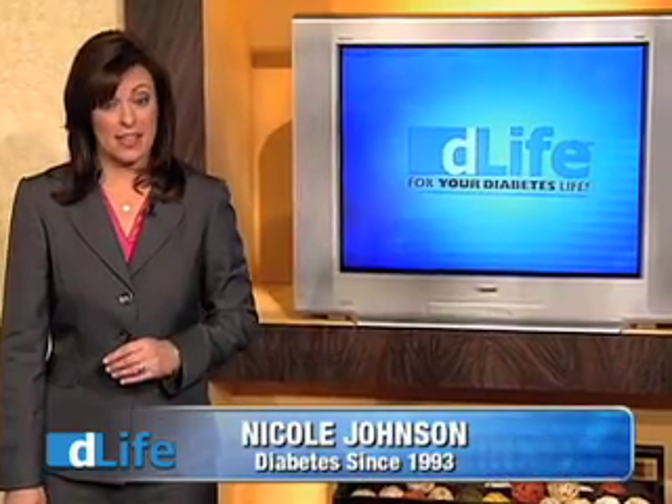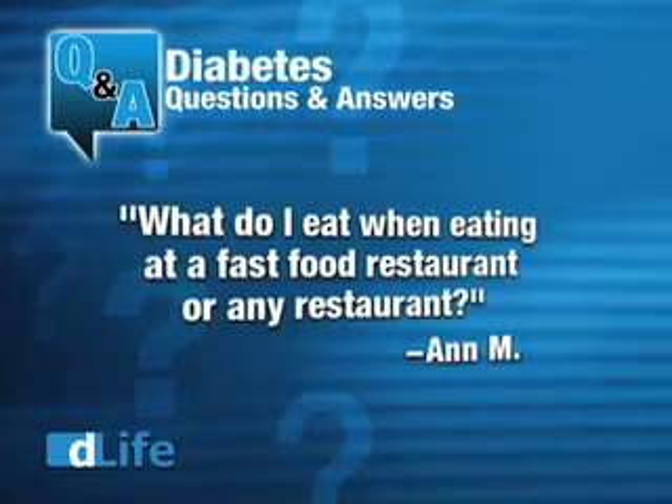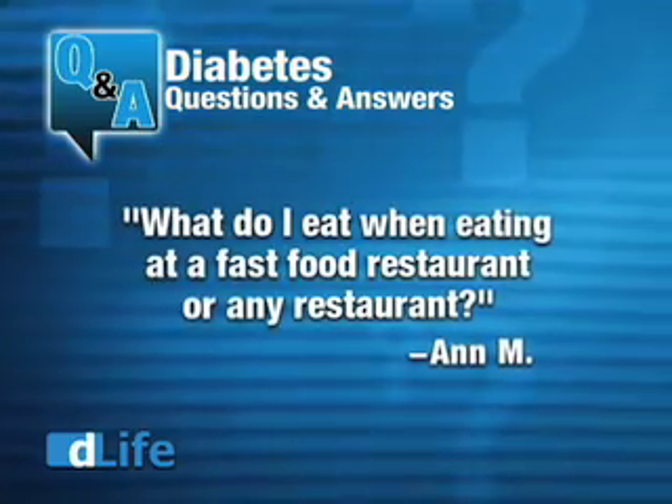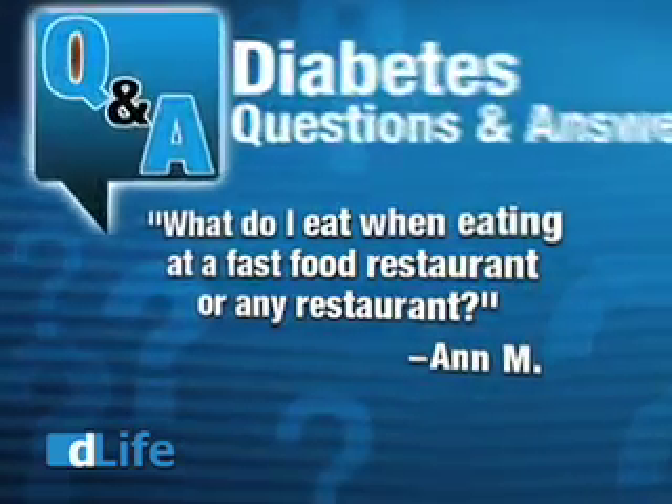Here's what's in the D-Life mailbag this week. D-Life member Ann M. asks: What do I eat when eating at a fast food restaurant or any restaurant? Hi, I'm Lynn Prowatt-Smith, Food and Nutrition Editor for D-Life.